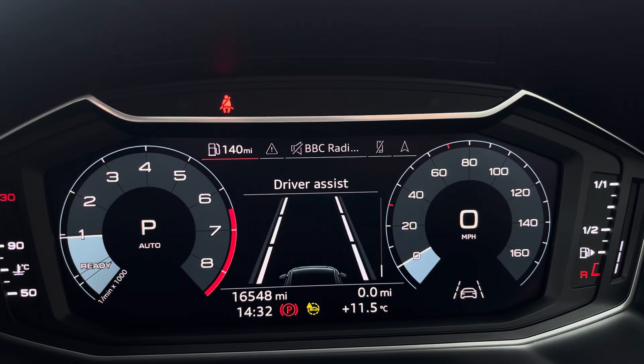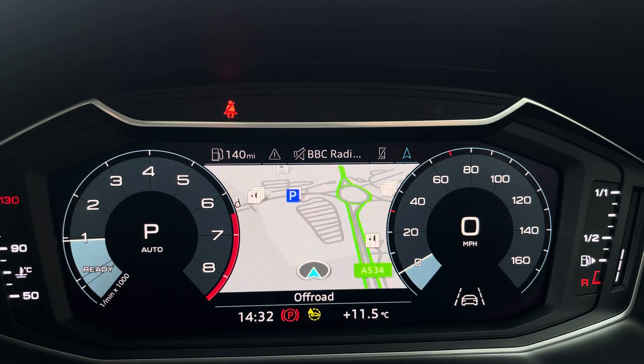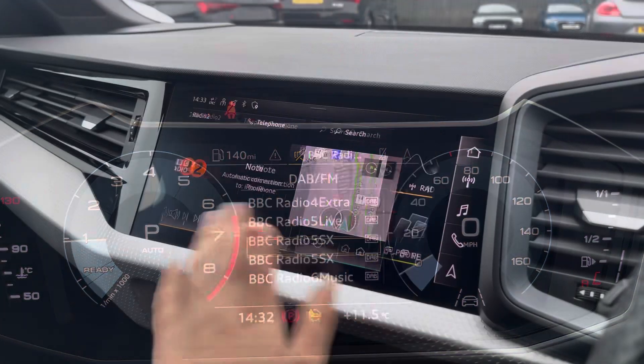We also have the Sonos sound system creating great quality audio, and the steering wheel features the virtual cockpit controls and hands-free telephone controls. Using the left hand side controls, this allows the driver to easily customise the different displays on the virtual cockpit. You can also zoom in and out of the speedometer set and rev counter.